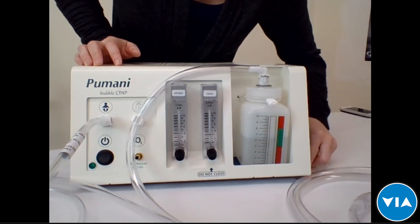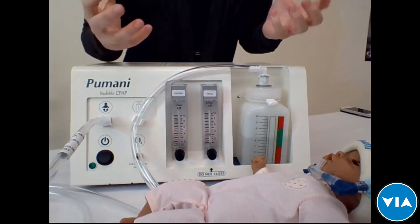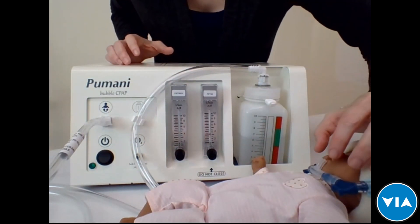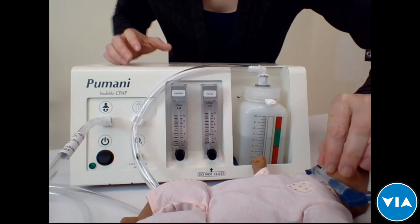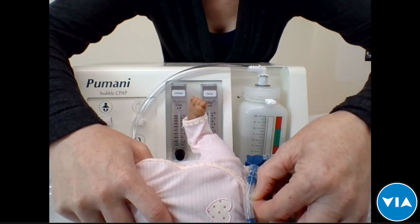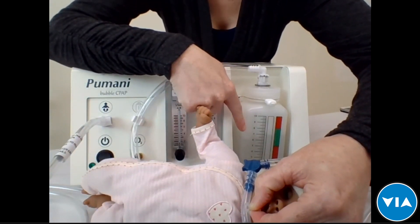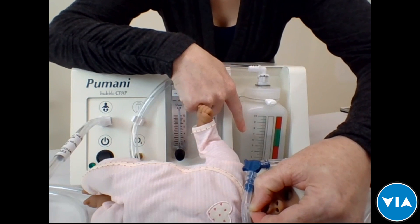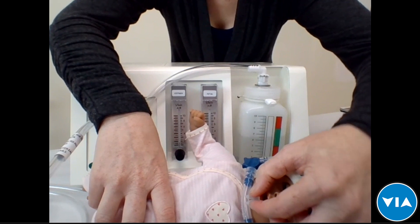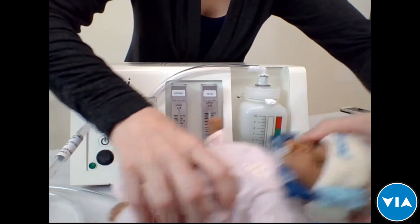Once the baby is hooked up and oxygen or air is flowing, you can test that the circuit is closed and the machine is working by pinching off the prongs. If you pinch off the prongs, you'll see the water start bubbling — that verifies the machine is working and the baby is getting pressure. When you let go, it stops. That's a quick check to make sure everything is functioning correctly.